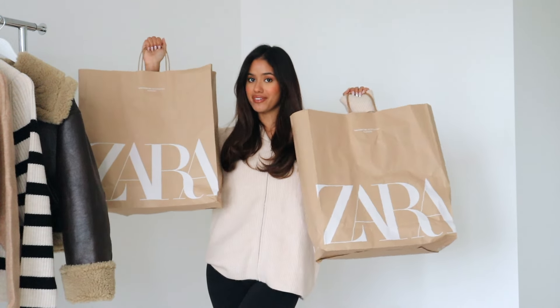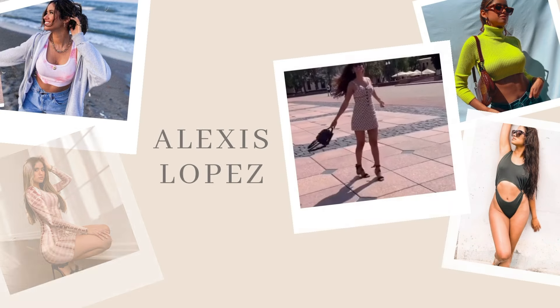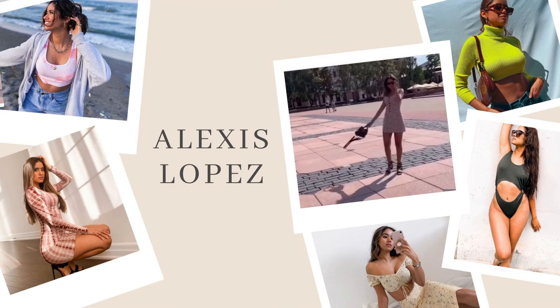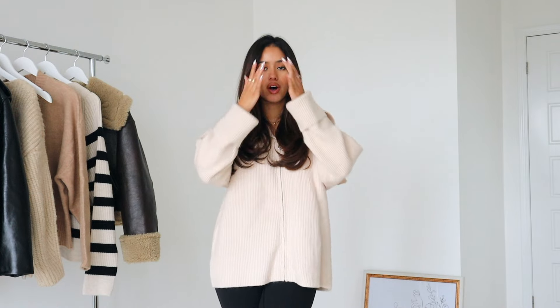You guys will not believe what I found at Zara. So I'm back with another Zara haul. I couldn't resist myself and I had to check out what was new at Zara for fall. And I know I feel like I just posted a Zara haul.